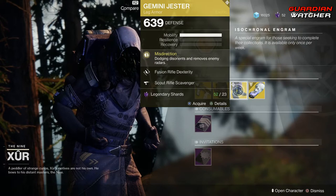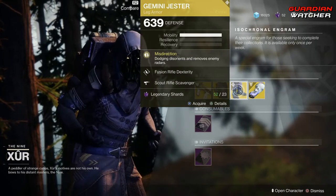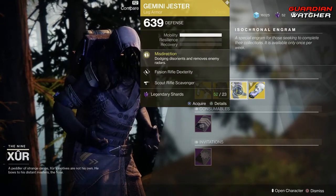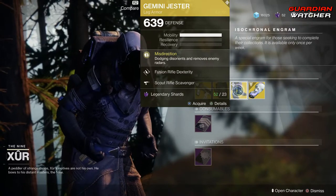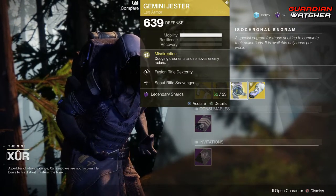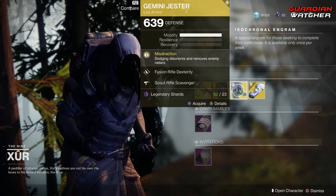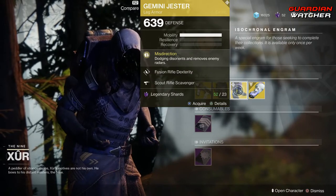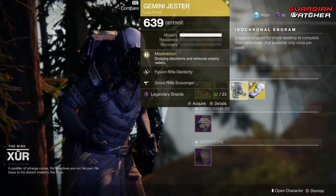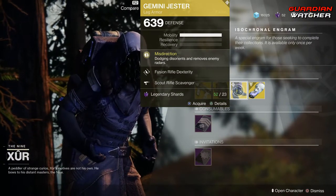Next, we have the Gemini Jester for the Hunter. The treasure perk on this is Misdirection, which disorients and removes enemy radars. I don't know if they fixed this or not, but this does not work very well in PvP. Last time I tried it, it was terrible. As of this video, this thing is definitely going to get a 3.5 in PvP, probably even a Tier 4.